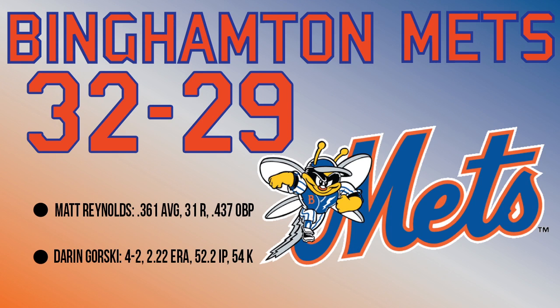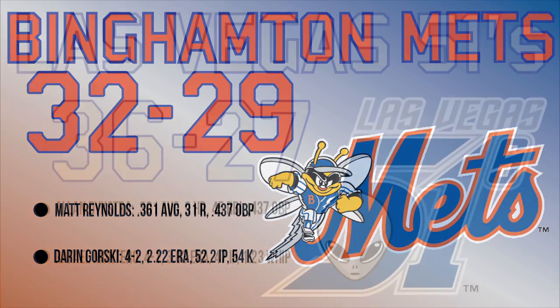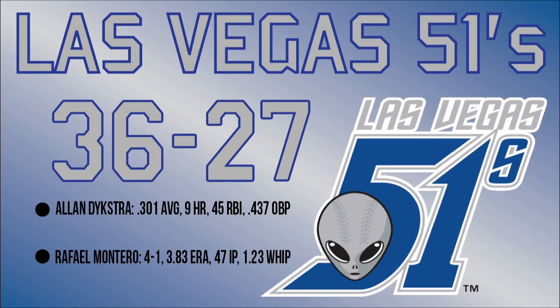The Mets' AA team, the Binghamton Mets, are 32-29 in the Eastern League and are in second place. Pitcher Darren Gorski is 4-2 with a 2.22 ERA and has 54 strikeouts. Out in the Pacific Coast League, the Las Vegas 51s are 36-27 — that's the second most wins in the league — and they're in first place in the Pacific Southern Division. Allen Dykstra is hitting .301 with a team-leading 45 RBIs, and Rafael Monteiro is 4-1 on the mound.